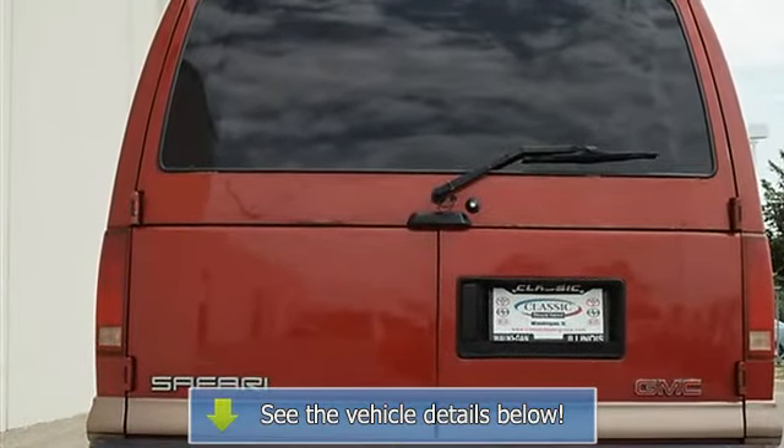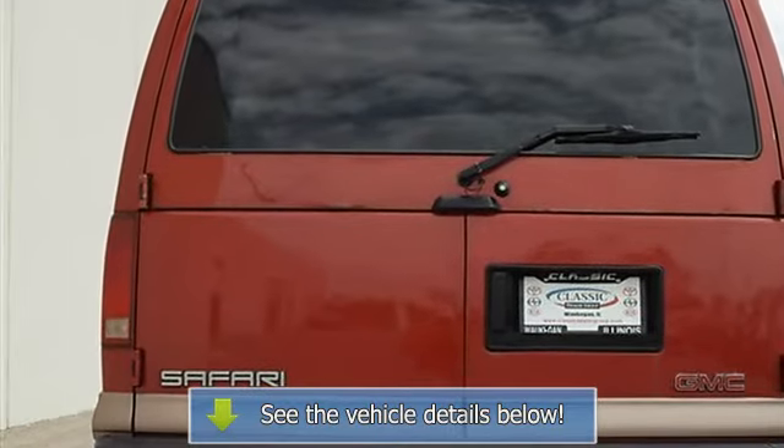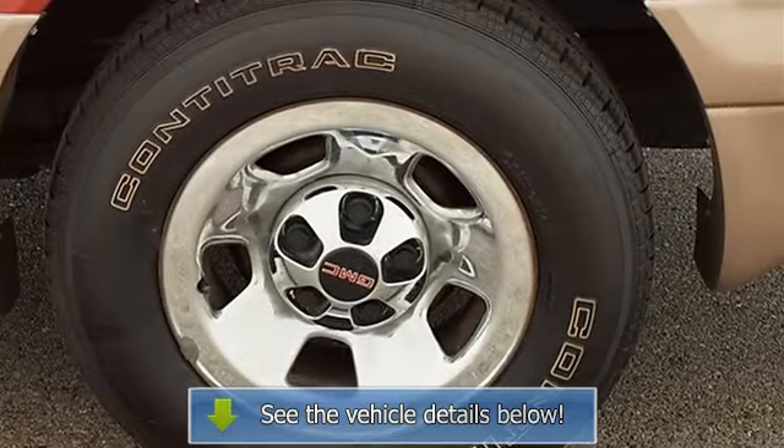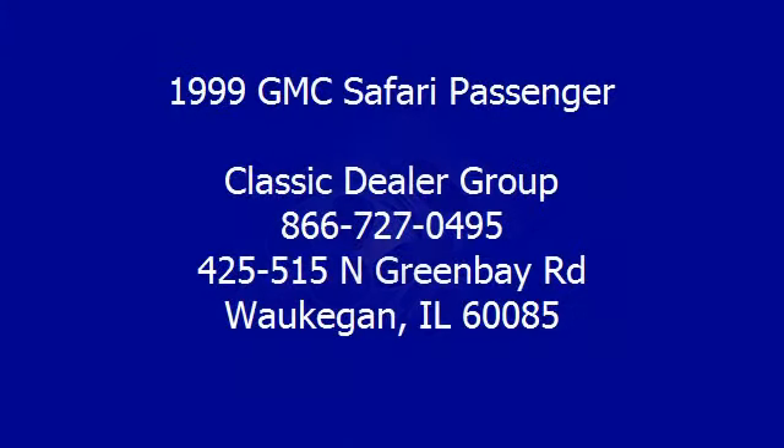Additional rear seat, bucket seats, vinyl seats, vehicle anti-theft system, AC, AM FM Stereo, and auxiliary power outlet.